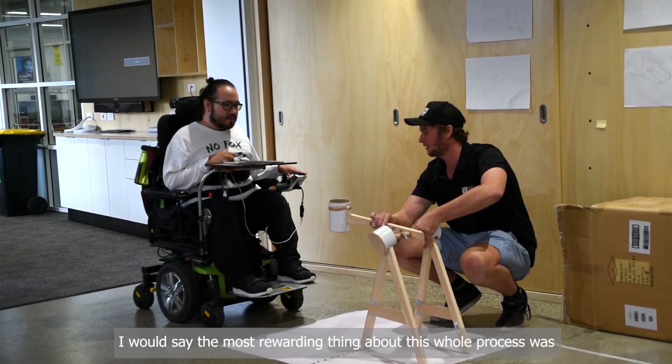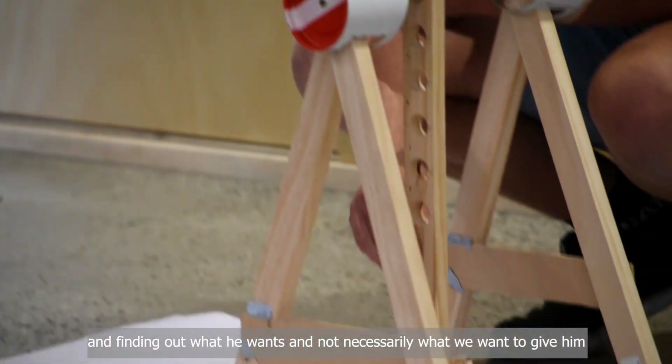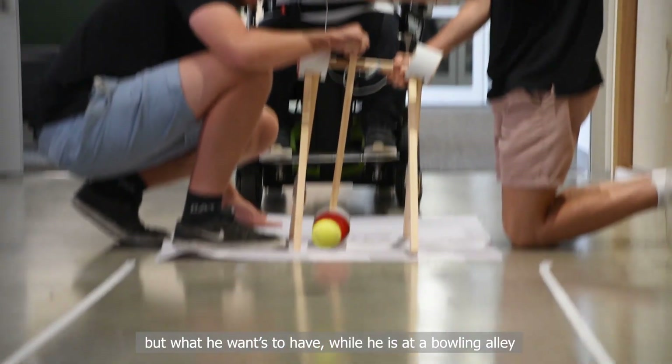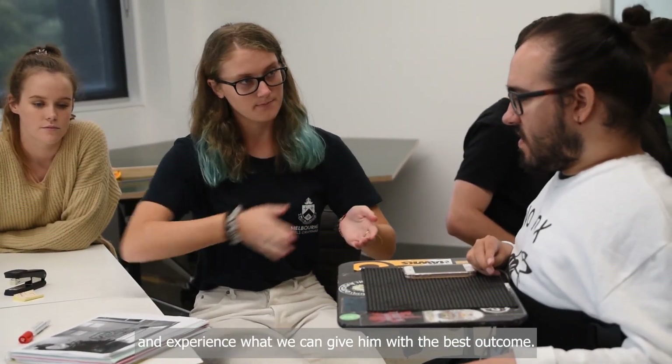I would say the most rewarding thing about this whole process was being involved in communicating with Jules and finding out what he wants — not necessarily what we want to give him, but what he wants to have while he's at a bowling alley and the experience that we can give him with the best outcome.